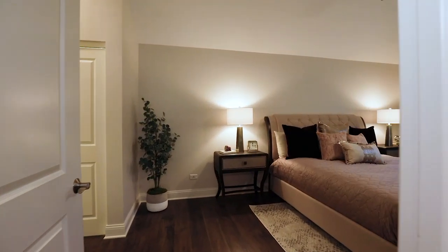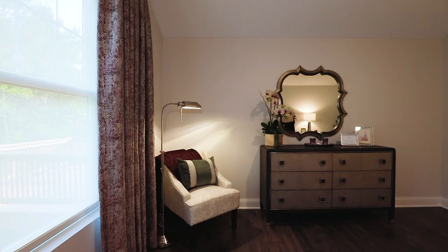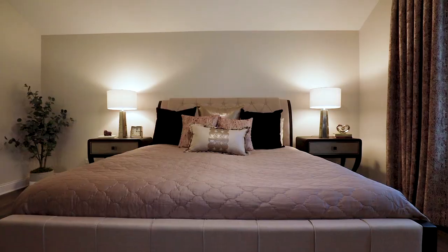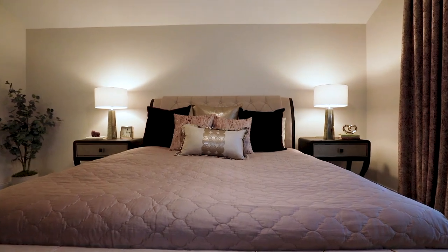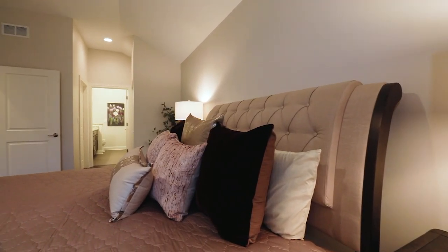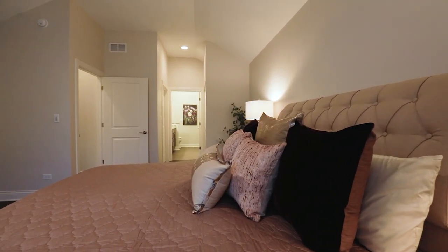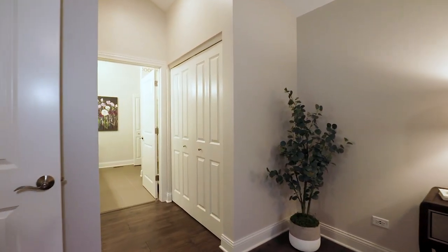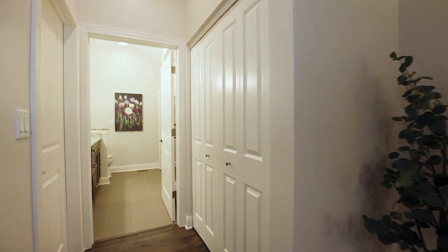You will love the tranquil, relaxed feel of the master suite, where you can relax and recharge. The attention to detail becomes a regular and welcome sight as you progress through your tour of this amazing home.